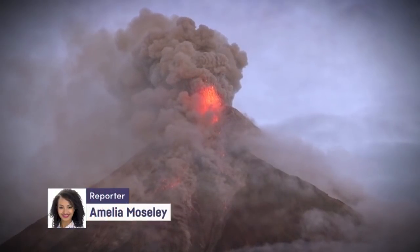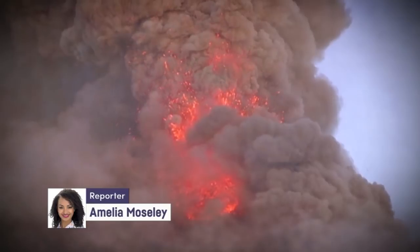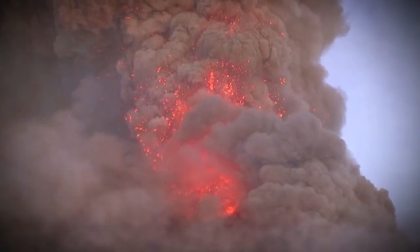A volcanic eruption is nature at its most spectacular. But they can also be deadly.